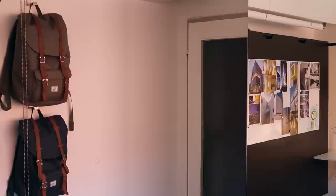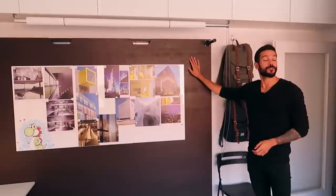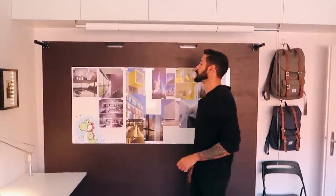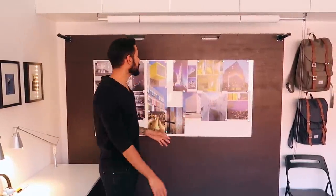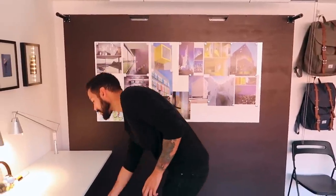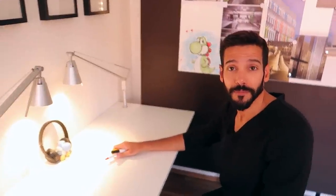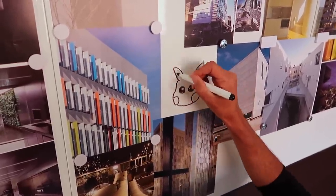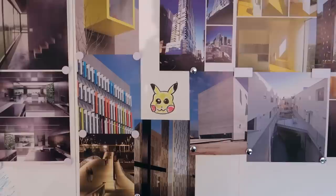Now let's go to the main room. What we have right here is what I like to call my creative wall. This is where I put all of my creative ideas and inspirations. I just put some pieces of paper on this wall with magnets, and as soon as I have some ideas I like to draw them there — I just use a pen and draw right on the wall.